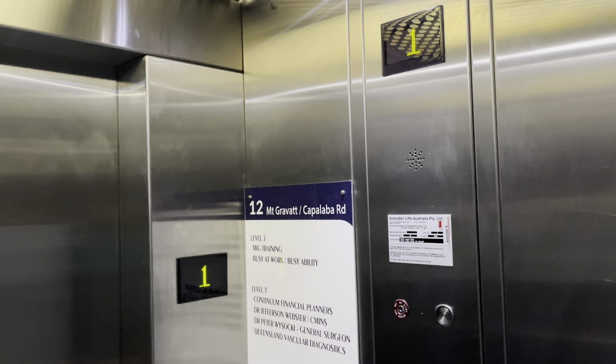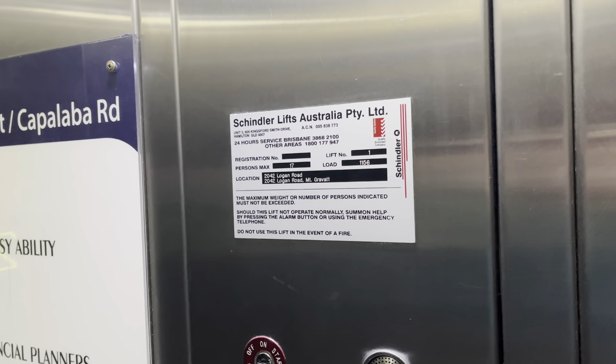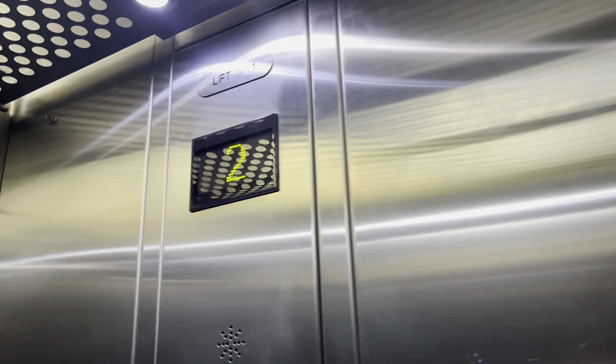This thing doesn't run very good. Double indicator — interesting. 2042 Logan Road. 17 to 1156. I'm 17 persons. I'm not good at reading capacity today.